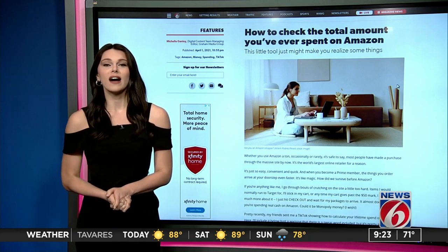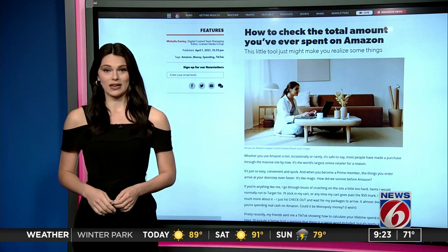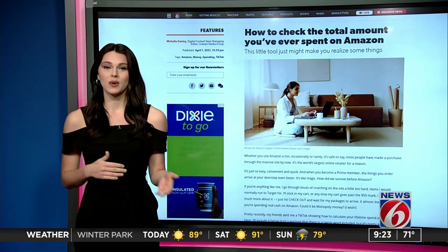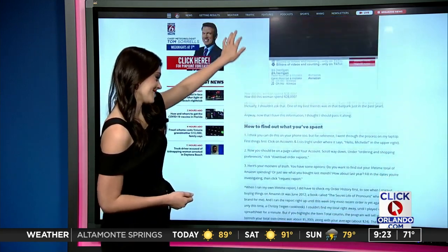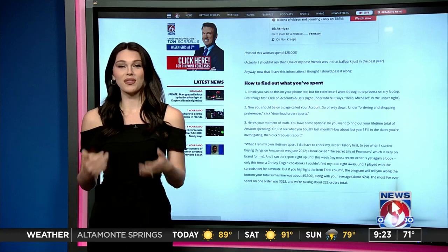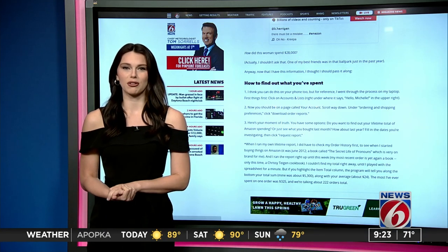Recently, there was a viral TikTok showing how to calculate your lifetime spend on Amazon. We've included that in this web story, but we're also going to walk you through it. Are you ready for this? We went through the process on a laptop to give the best visuals and instructions, so let's take a look.